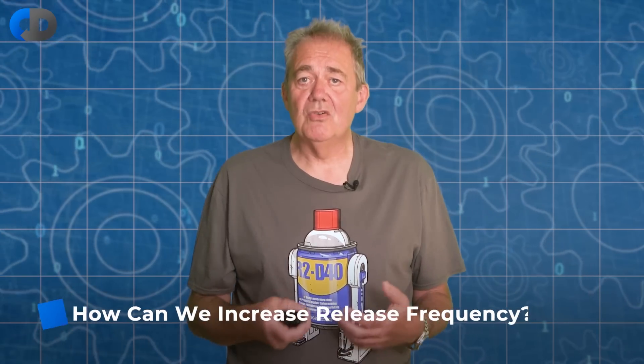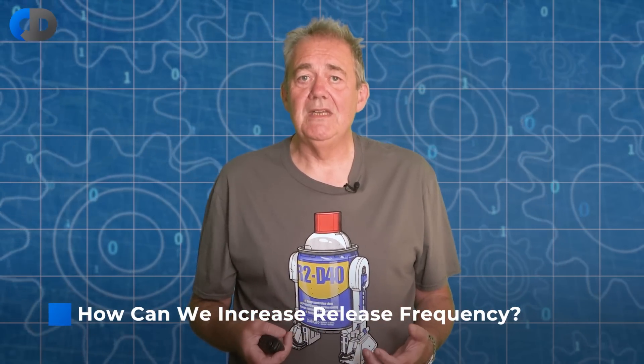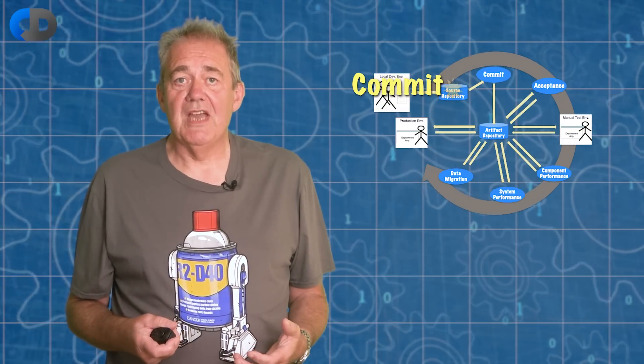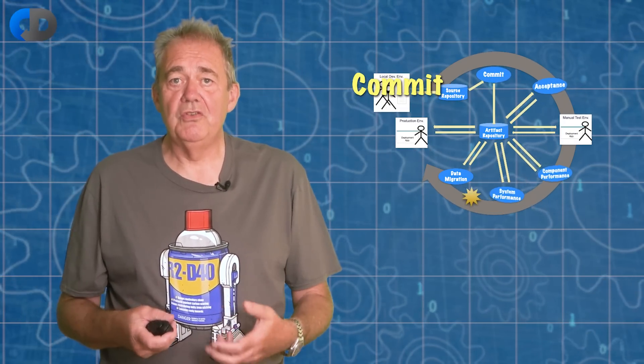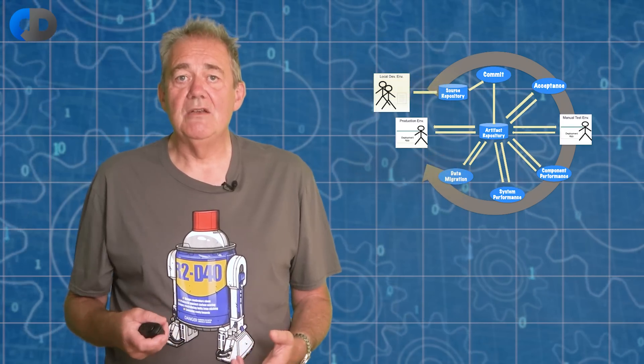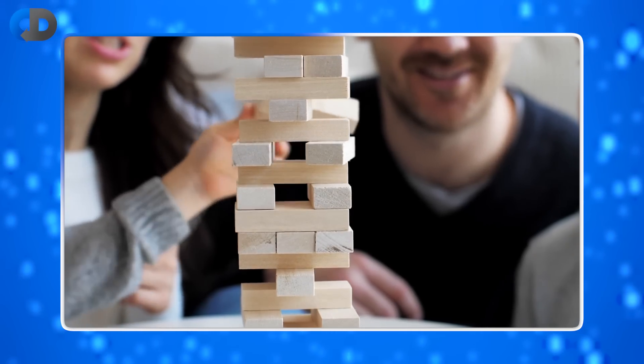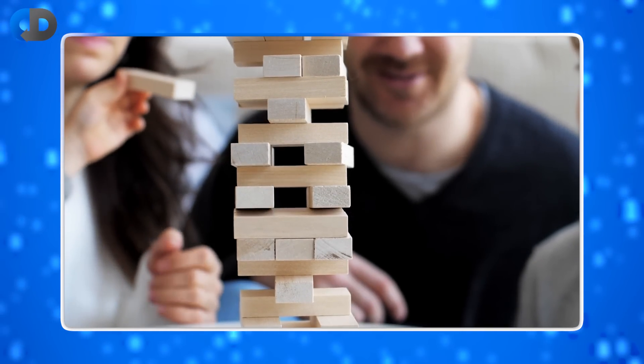But how do we go about increasing release frequency and which ideas make sense at which speeds? One of the fundamental tenets of continuous delivery is to work in smaller, more definitive steps and after each small step to get as clear a picture of the truth of our system as we can. Only by doing this can we move ahead with real confidence and reduce our chances of making mistakes. Anything else depends on us betting on our guesses, and as I said, our guesses may be wrong.